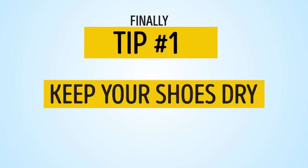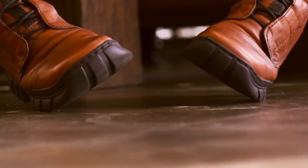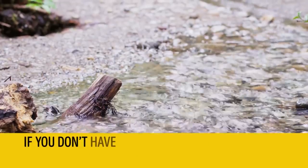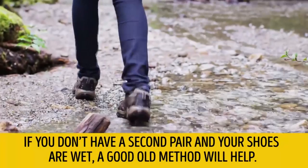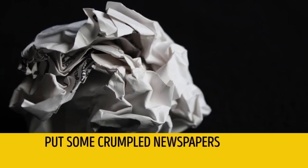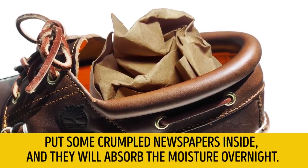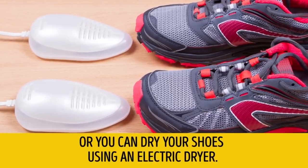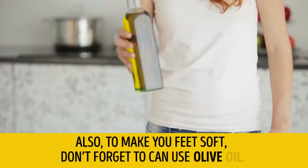Finally, tip number 1: Keep your shoes dry. It's better to have two pairs of shoes for each season to wear them in turns. If you don't have a second pair and your shoes are wet, a good old method will help — put some crumpled newspapers inside and they will absorb the moisture overnight. Or you can dry your shoes using an electric dryer. Also, to make your feet soft, don't forget to use olive oil.